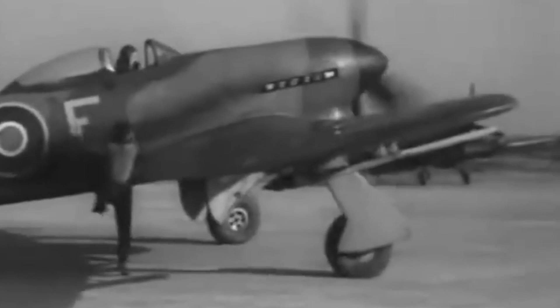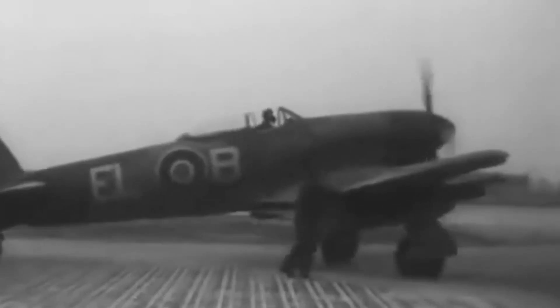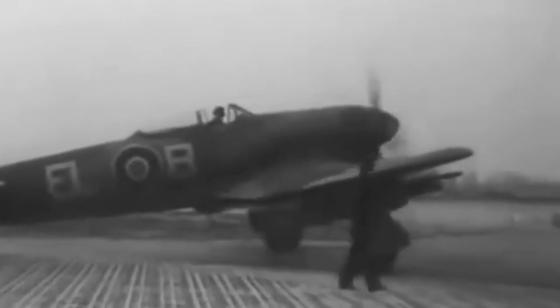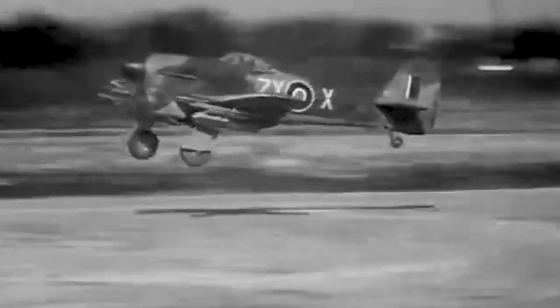The Hawker Typhoon's journey from a revolutionary concept to a legendary aircraft is a testament to human innovation, adaptability, and courage. Its engine, combat prowess, and historic missions cemented its status as a symbol of hope and victory during a tumultuous era. As we look back on this chapter of aviation history, we are reminded that even in the darkest times, the skies above hold the potential for greatness. The Hawker Typhoon soared above adversity, forever etching its place as a true icon of the skies.